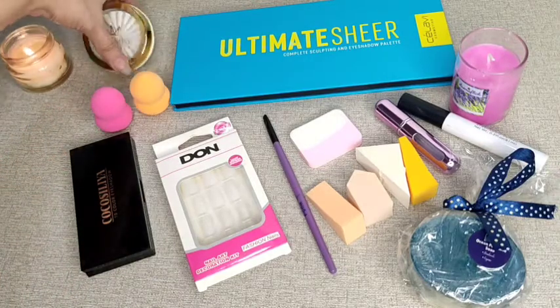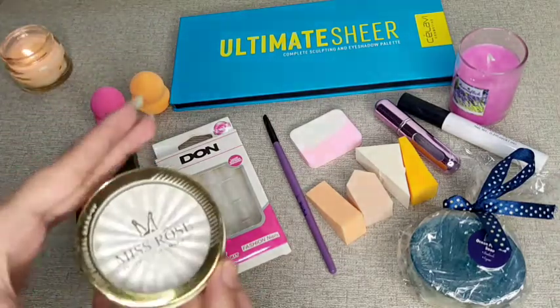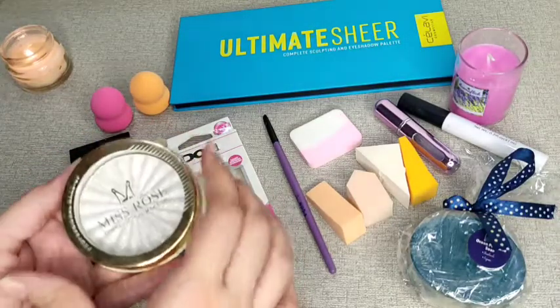The very first product I am adding to the giveaway is this highlighter — Miss Rose.